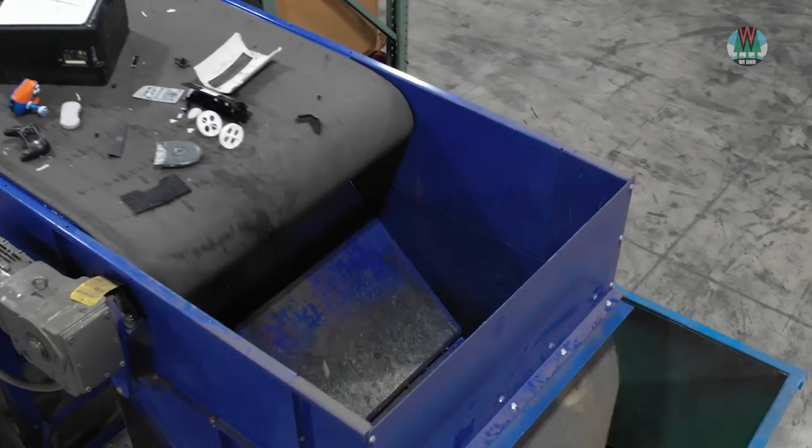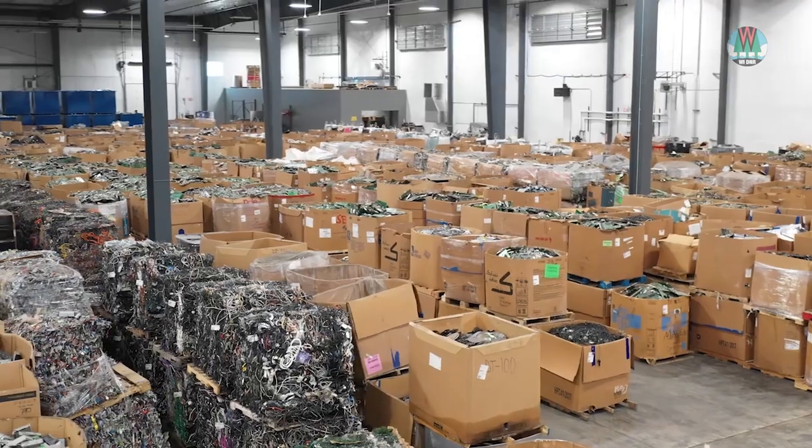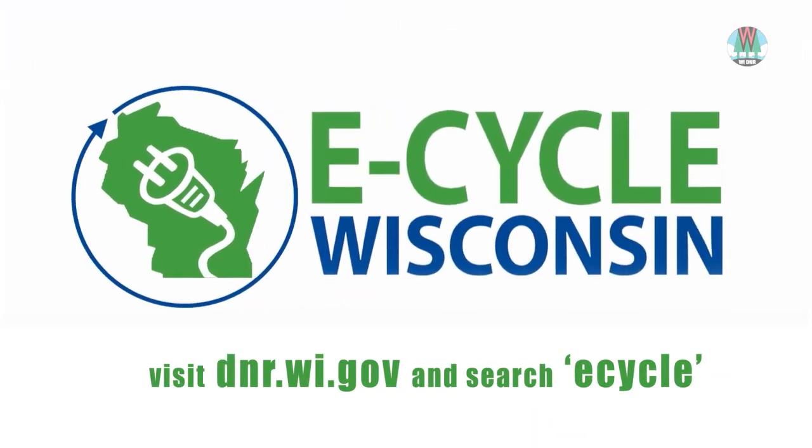When you eCycle, you help reuse valuable resources and help keep our planet healthy and clean. Brought to you by eCycle Wisconsin and the Wisconsin DNR. Visit our website and search eCycle to learn more.